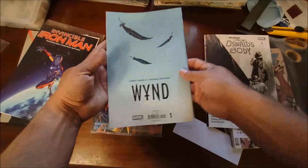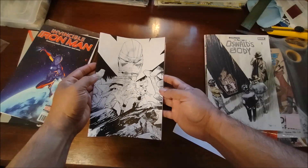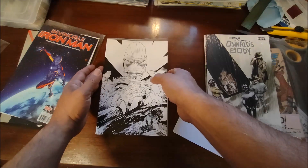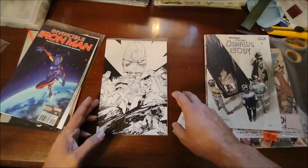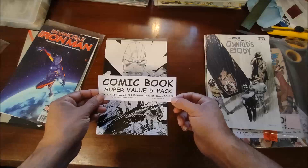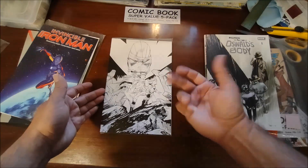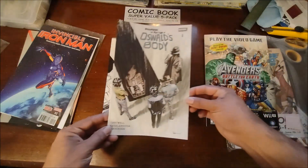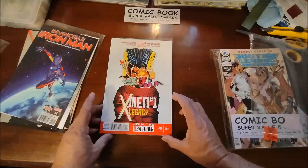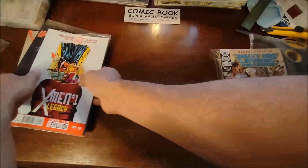This is a Win number one — a variant cover. If you watched one of my previous videos not too long ago, I received a Win virgin variant cover, and that was exactly why I went to a different Ollie's to pick up a couple packs — to see if I could find some more virgin variants. And voila, second pack in we did! We also have another 'Regarding Matters of Oswald's Body' number one, and an X-Men Legacy number one. One virgin variant — excellent!